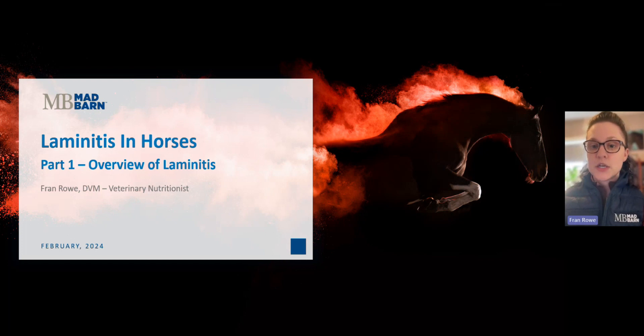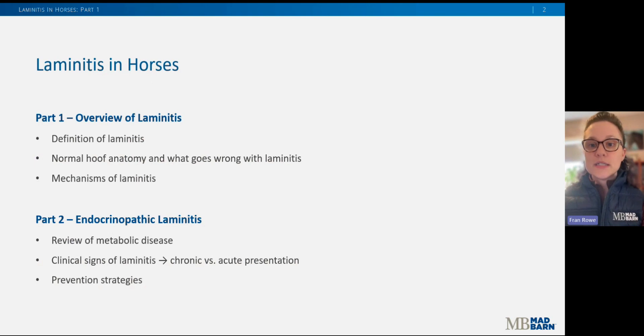Without further ado, let's get started on today's presentation, which is an overview of laminitis. We're covering part one of this two-part series — be sure to check back for part two in the coming week or two, where I'll be discussing endocrinopathic laminitis specifically.